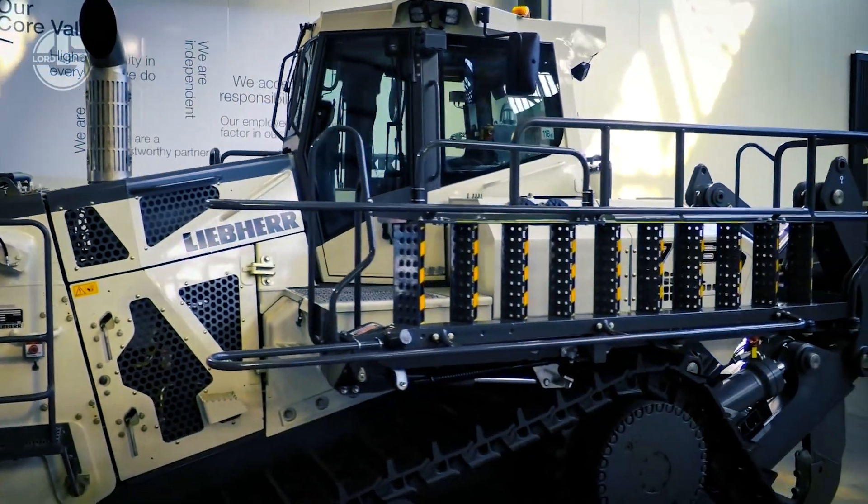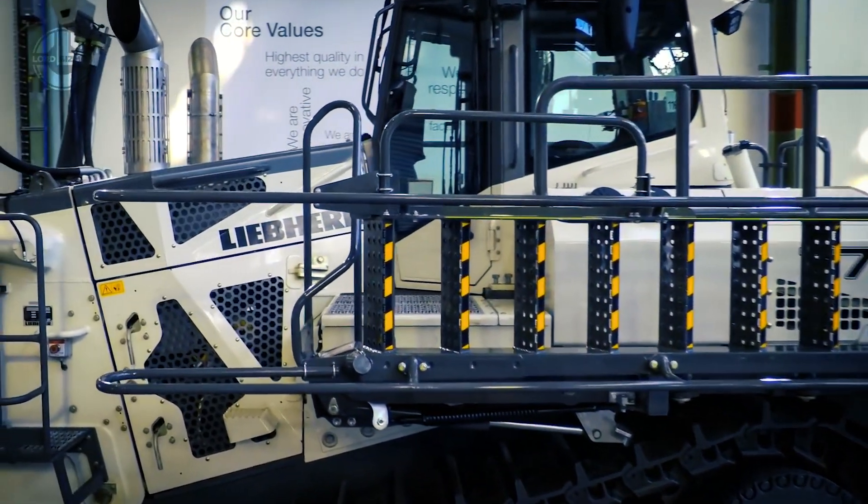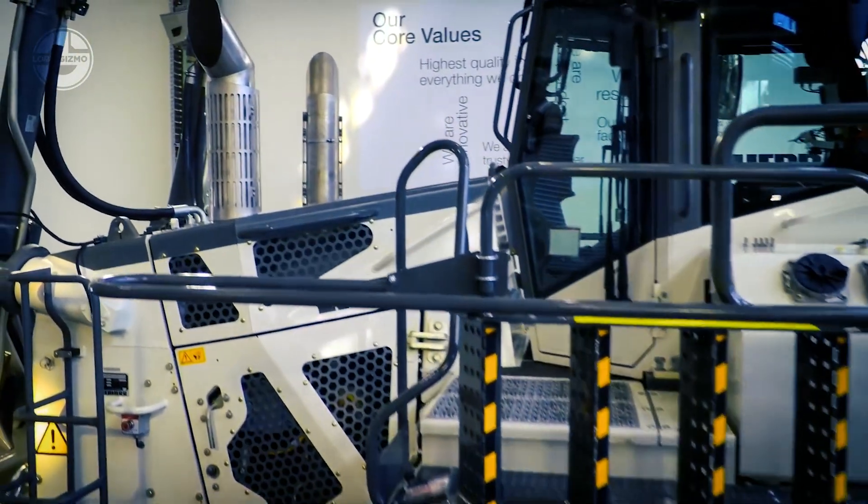Its blade capacity is 24.2 to 28.8 cubic yards. A 768 horsepower fuel-efficient engine is the heart of this machine.